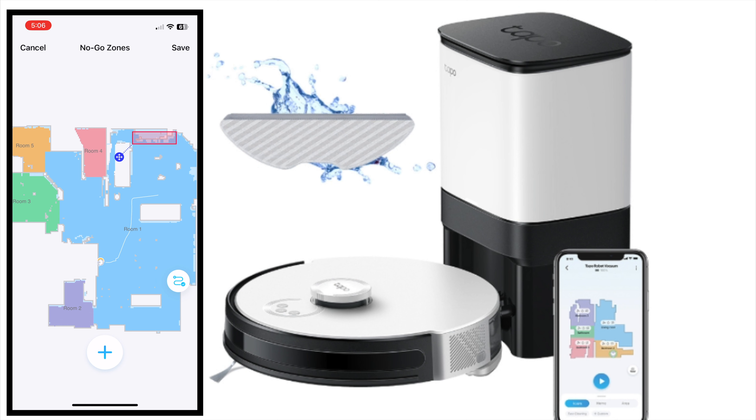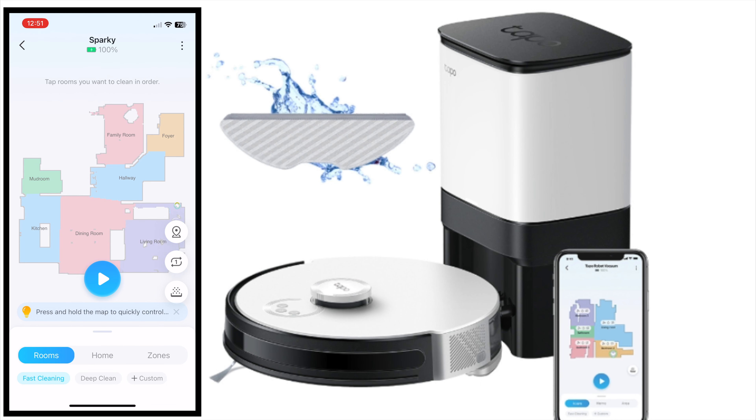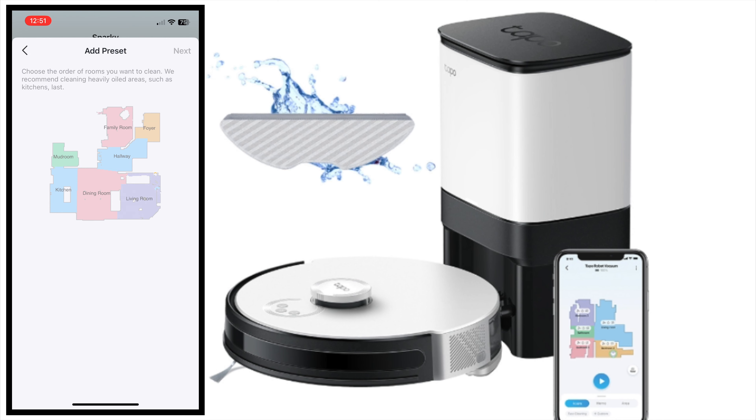You can also create custom zones, virtual walls, and no-go zones — that will prevent the vacuum cleaner from entering certain areas and rooms. I'm going to create a no-go zone near the console under the TV because I have a few hanging cables. Just select that area and save it, and the vacuum cleaner will not clean this area. After all the customizations, here's how the main floor map looks like — this is pretty organized.